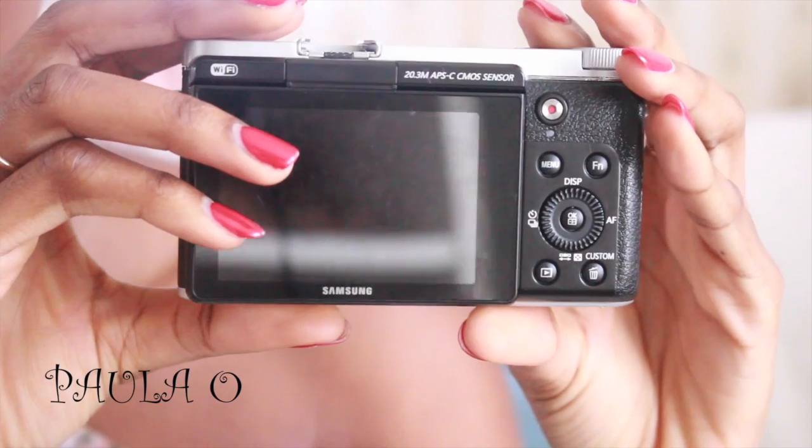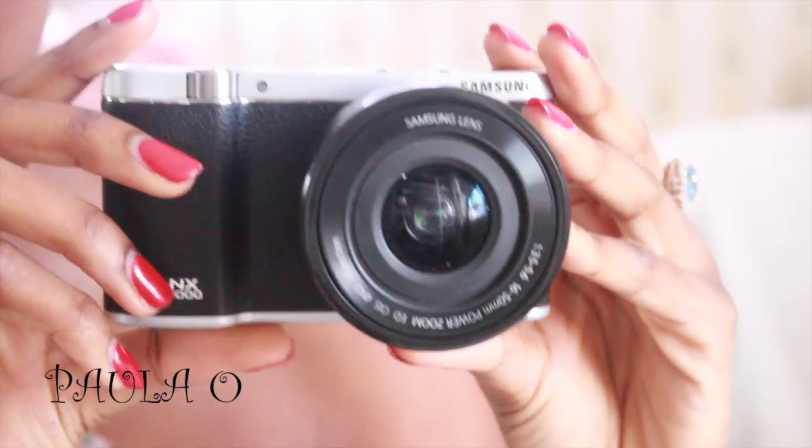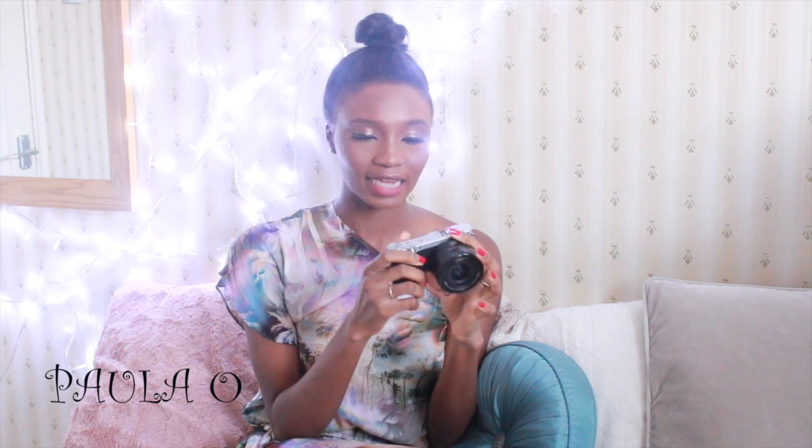The first item I'm going to share with you guys is my Samsung NX 3000 camera. I always take this camera out with me. I got this about three to four months ago and I use it usually just to take my selfies.